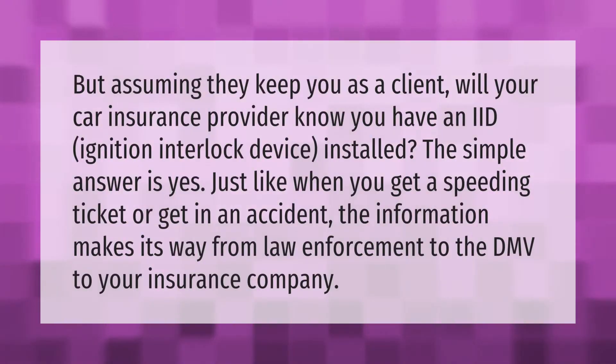Assuming they keep you as a client, will your car insurance provider know you have an IID — ignition interlock device — installed? The simple answer is yes. Just like when you get a speeding ticket or get in an accident, the information makes its way from law enforcement to the DMV to your insurance company.